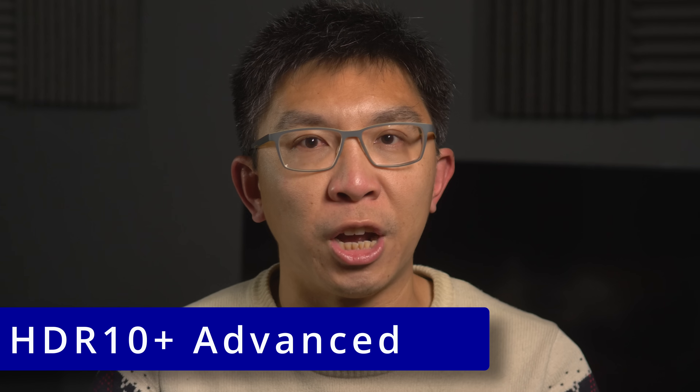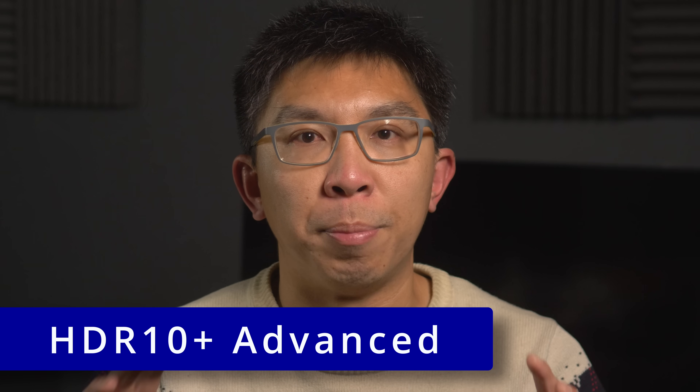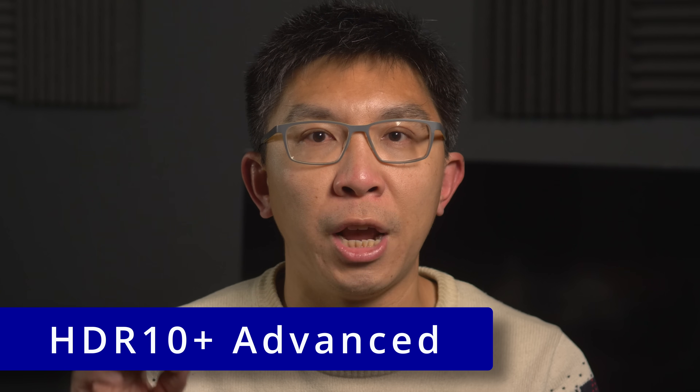The new format is called HDR10 Plus Advanced, and it builds upon the open-source HDR10 Plus Dynamic Metadata standard with at least six notable enhancements.